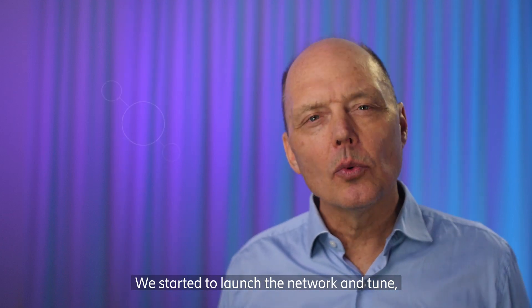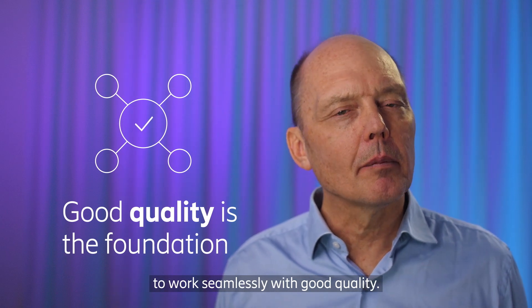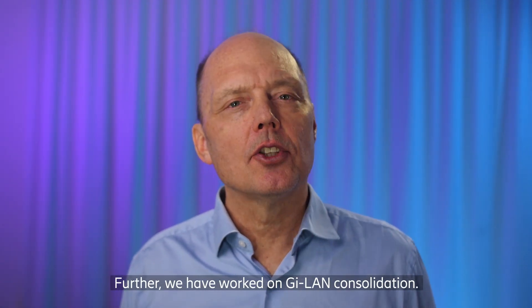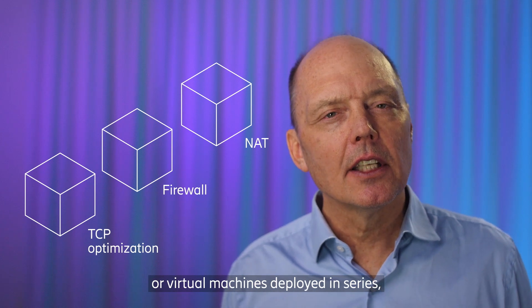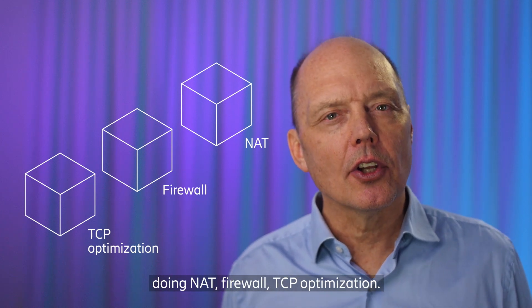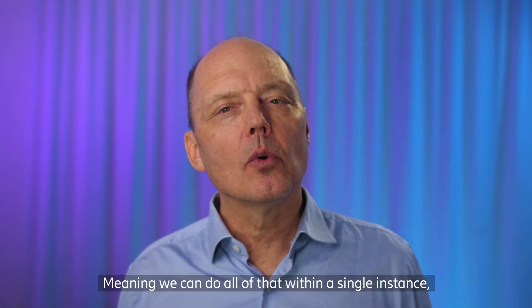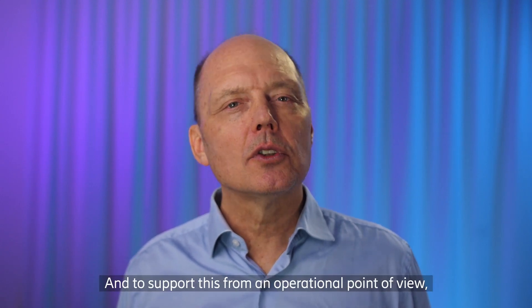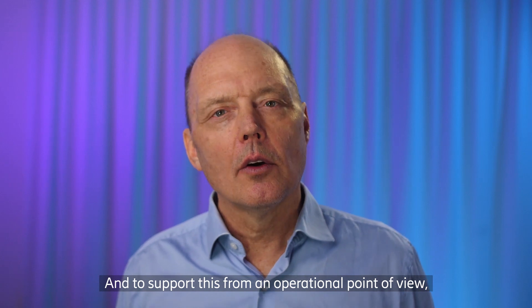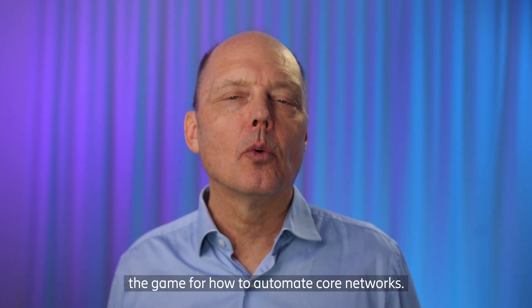We've taken the journey of getting mobile broadband and fixed wireless access really hard and this has taken quite a lot of effort. We started to launch the network and tune just to get the EPS fallback and get the full functionality to work seamlessly with good quality. Further, we worked on GI-LAN consolidation — what was previously two or three different boxes or virtual machines deployed in series doing firewall and TCP optimization. We have now leveraged container technology and merged all of that into our packet core gateway, meaning we can do all of that within a single Kubernetes orchestrated cloud native gateway. To support this operationally, we're heavily leveraging Helm and other technologies to create software pipelines, really changing the game for how to automate core networks.